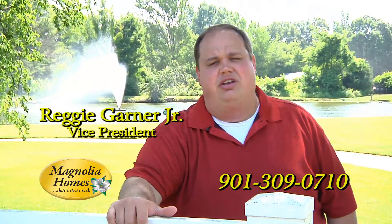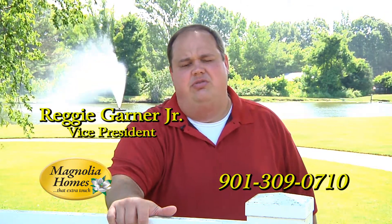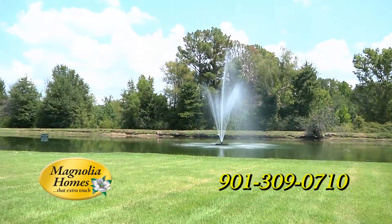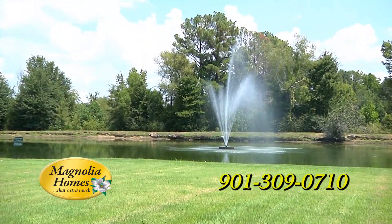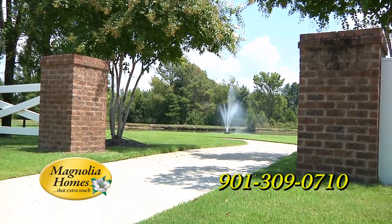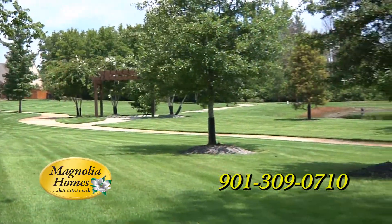Some other great amenities located here at Winstead Farms are the community events that are held throughout the year. A lot of those take place at the community pool. There's also the lake with a fountain that's stocked for fishing, and walking trails that go throughout the community, starting at the lake and going all the way to the back.